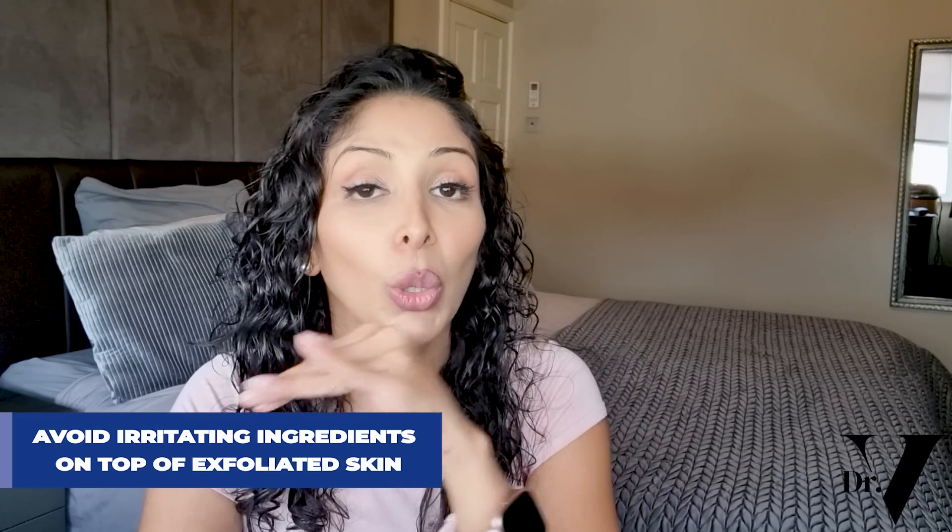So what are the classic mistakes that get made with exfoliation? Number one, you want to avoid irritating ingredients on top of freshly exfoliated skin. For example, I would never put on benzoyl peroxide or retinol on top of skin that's had AHA exfoliation. If you use BHA - salicylic acid - it's very common in a skincare routine for oily acne-prone skin to have salicylic acid, benzoyl peroxide, and vitamin A. I would opt for separating when you do exfoliation and when you do your retinol, or use a different form of vitamin A that's not as irritating, like retinaldehyde.